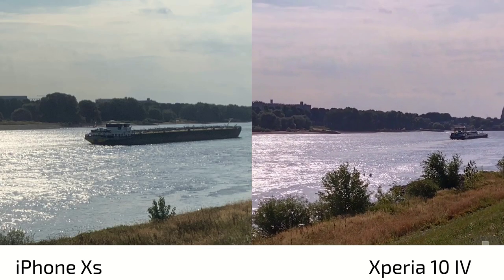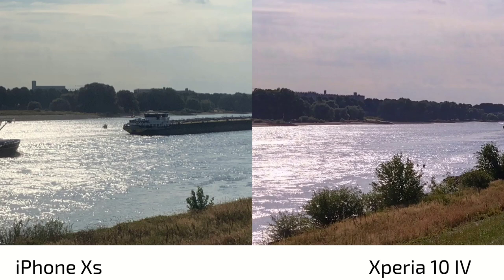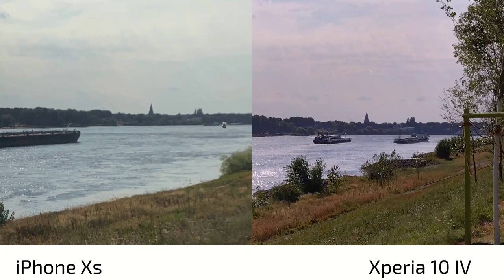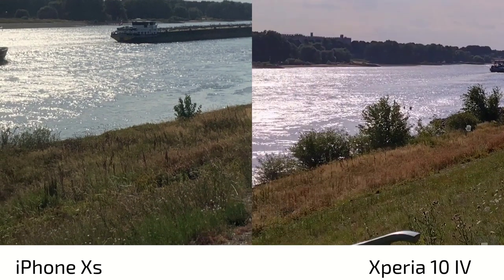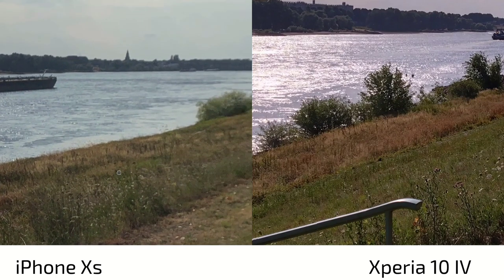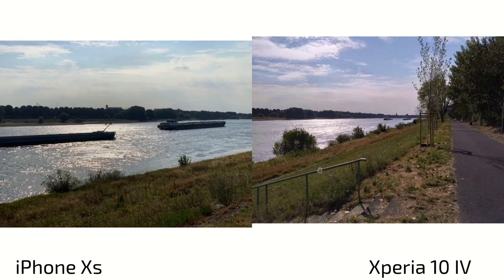When we zoom in, even accounting for slightly different angles, we see much more noise and less detail on the 10s. Looking at the church and buildings in the background, on the Xperia 10 Mark 4 you can distinguish different buildings clearly. On the iPhone 10s there's a yellowish-greenish layer, noise creeping in, and smudging. The river bank and small flowers are nice and sharp on the Xperia, while the 10s is a bit unsharp.